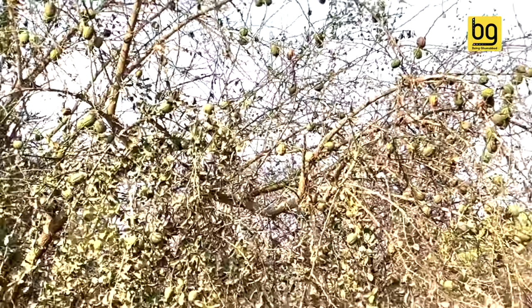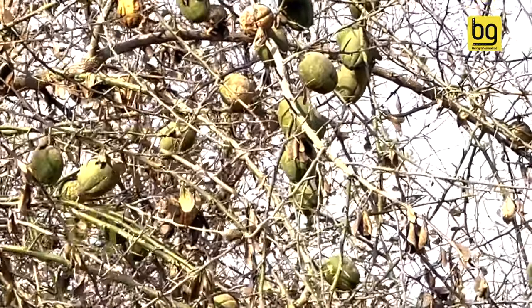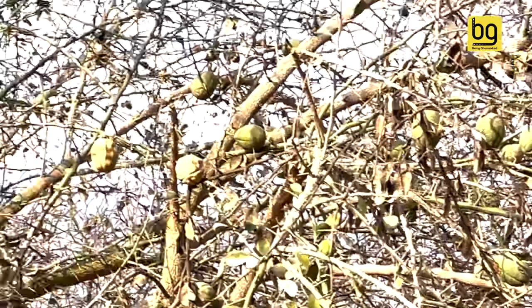On the back of the tree, you can see a lemon or nimbu-like fruit. It's called Hingoat. Its botanical name is Balanitis aegyptica. It was used as a soap nut in the past — the same way we use soap nuts for hair wash or washing woolens.